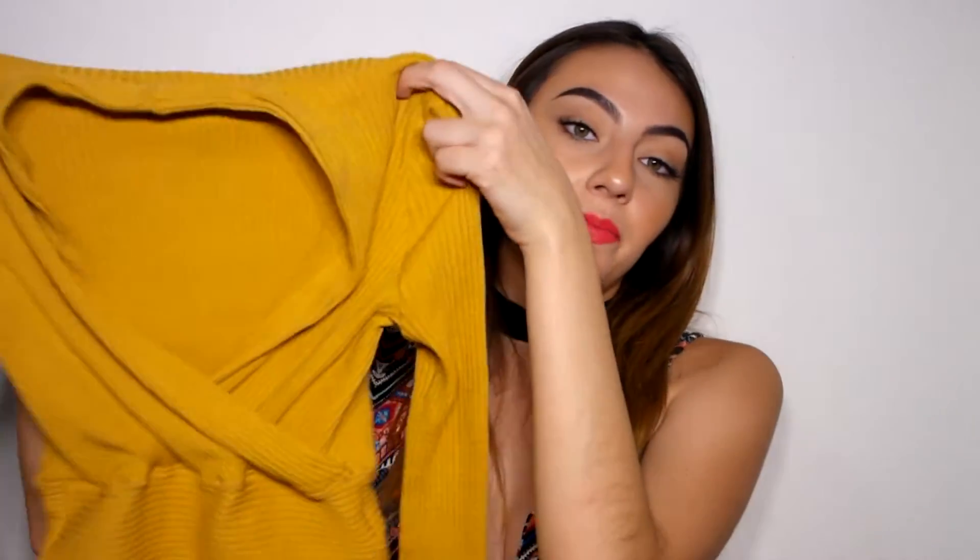The mustard yellow sweater is really nice to wear. It's long-sleeved and kind of a thick material, which is good since it's been a bit cold recently, especially during the nights.